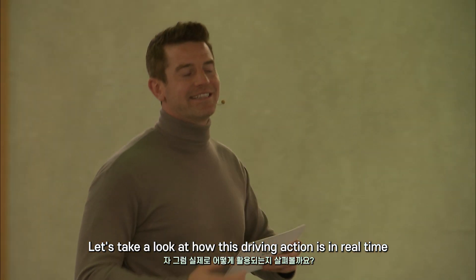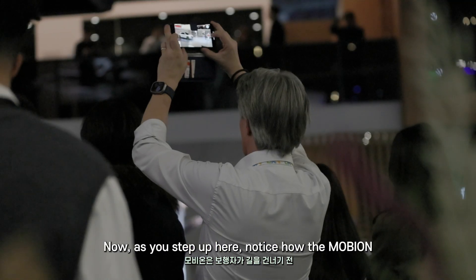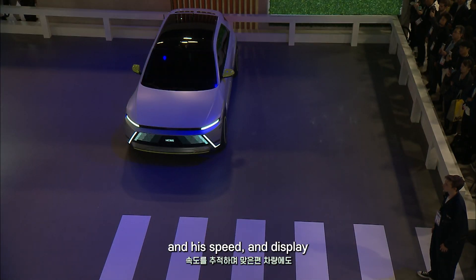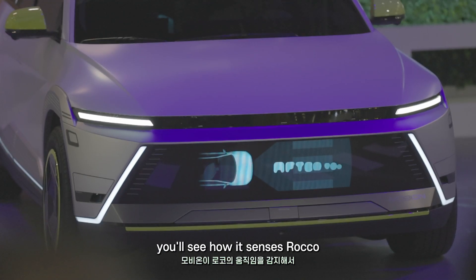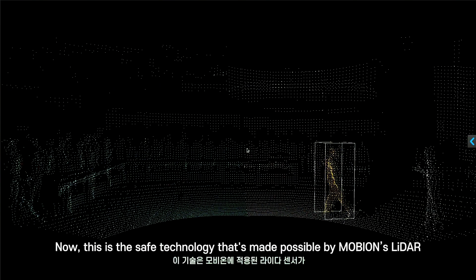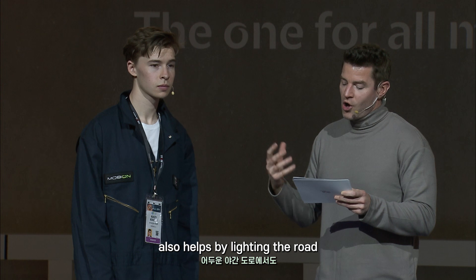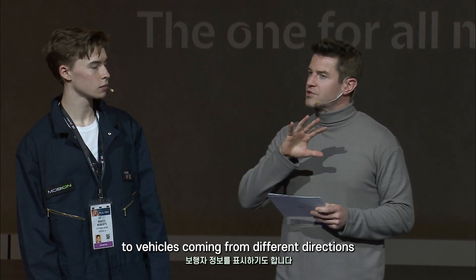Let's take a look at how this driving action works in real time. We have our friend Rocco here to help us out. As he steps up, notice how the Mobian will actually sense Rocco and consider his movement. The front hidden display will track his direction and speed, and display that information to other vehicles on the opposite side in real time. You'll see how it senses Rocco as he's crossing. This safe technology is made possible by Mobian's LiDAR or ADAS sensor, which can detect pedestrians in real time. As he crossed, our ground projection also helps by lighting the road and helping pedestrians navigate in dark situations, as well as providing pedestrian information to vehicles coming from different directions.